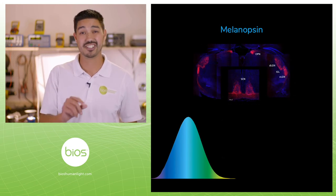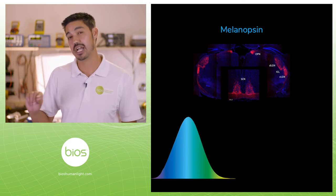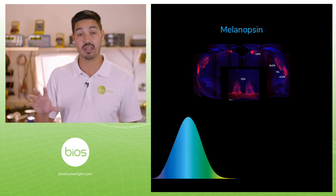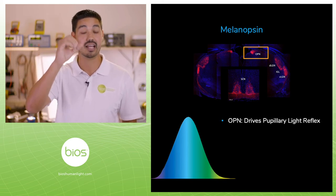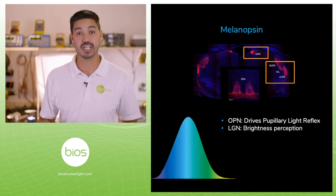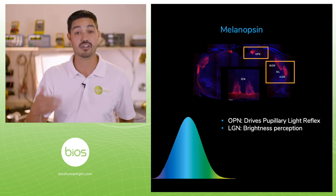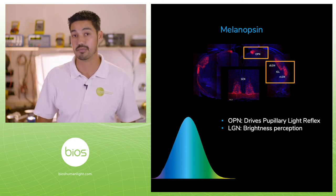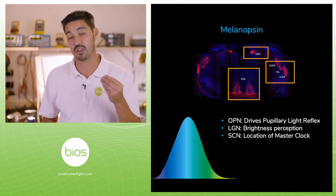If you take a mouse model, you can actually stain these photoreceptors and see where they're projecting to in the brain. They go to the OPN, which drives how our pupils constrict and dilate to light. They go to the LGN, which is where our eyes converge and start the visual process — and our understanding is this is all about brightness perception. And they go to the SCN, where circadian rhythms are located.